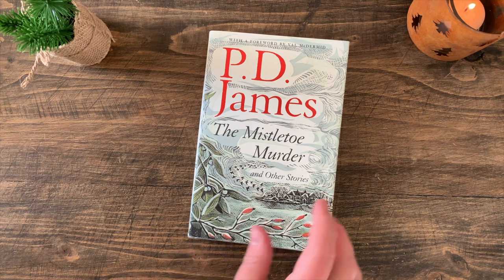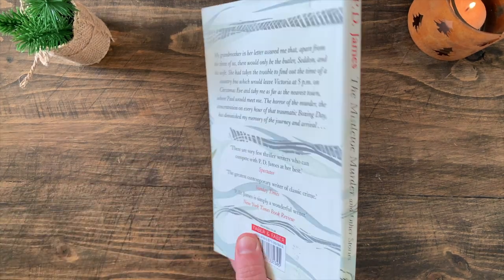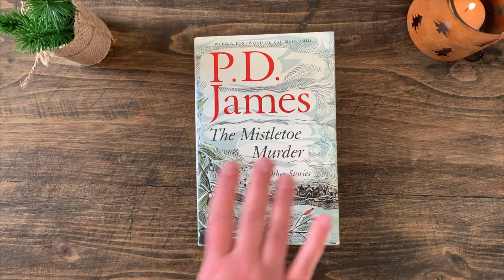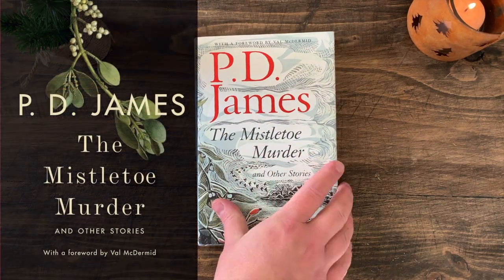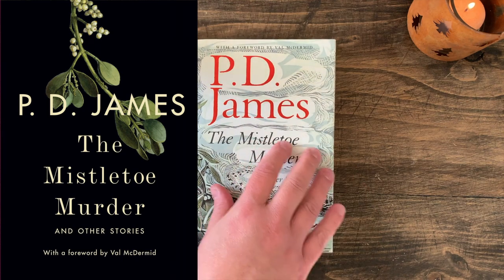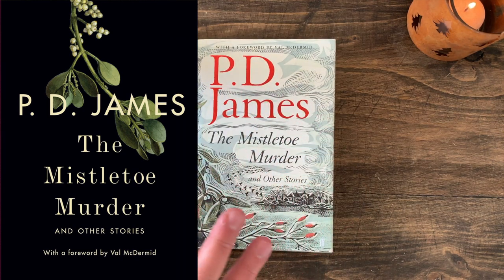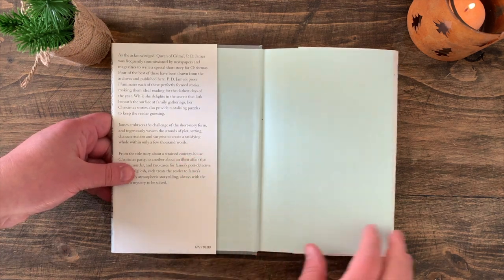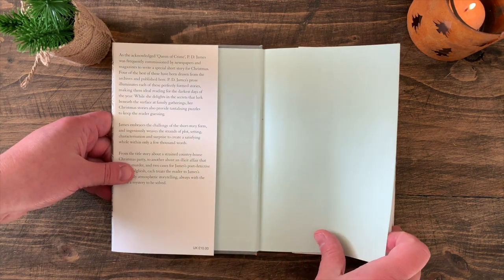The second book I'd like to share with you is The Mistletoe Murder and Other Stories by P.D. James, published by Faber and Faber. I believe it has a different cover now — this is the hardback version; I think it's a darker cover in a more recent release. This is a collection of four short stories by P.D. James.